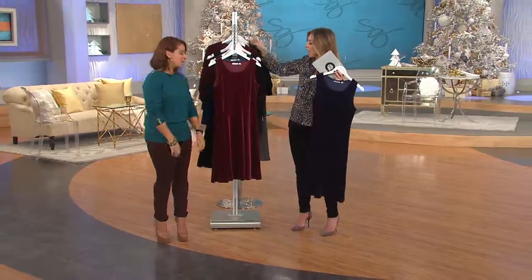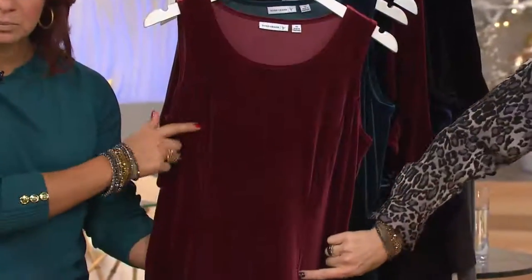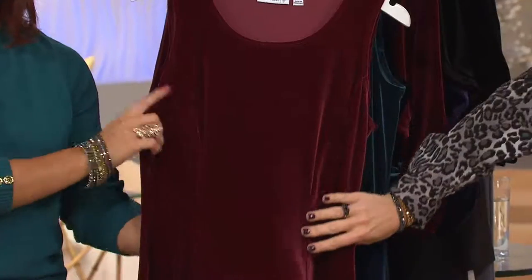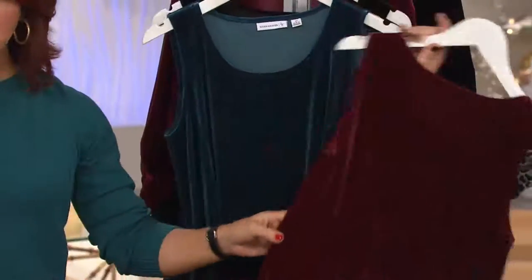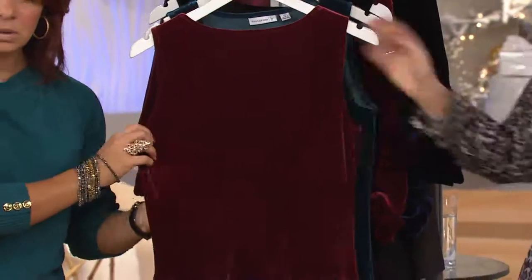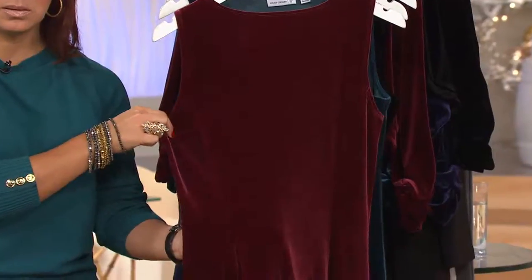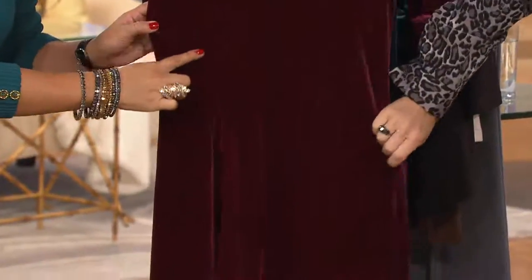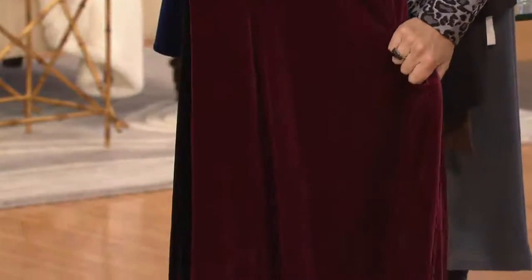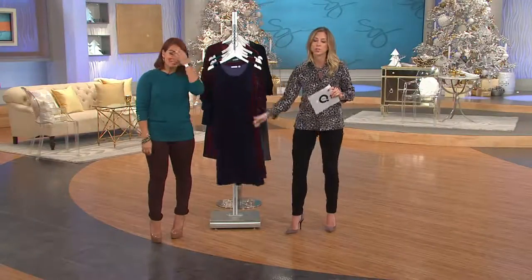Stretch velvet — it's not just for evening anymore. And here's that princess-seaming detail, which is going to give you the waist and the shape in your body. We have it on the back as well — just nice and clean. This is considered semi-fitted; it'll follow the lines of your body but it's not going to be constricting. See how the princess seaming curves in — that's why it creates that beautiful illusion. And it's so soft. She did a wonderful job with this.